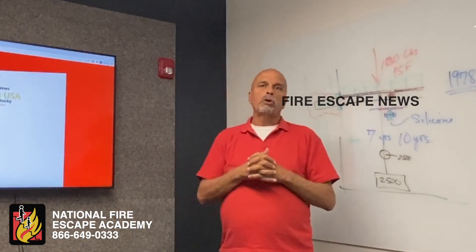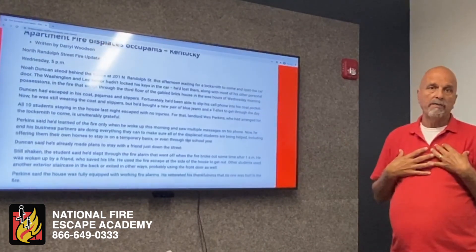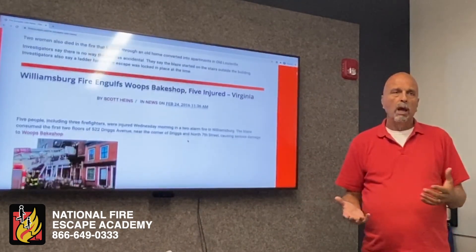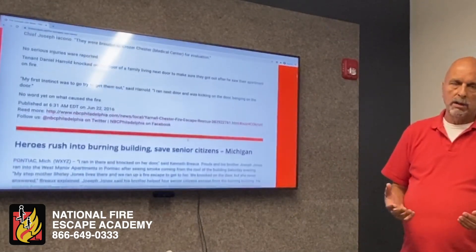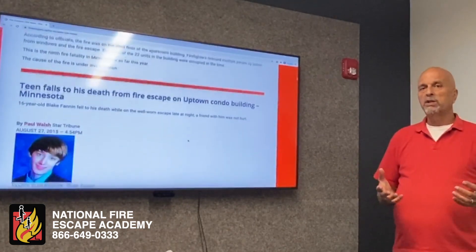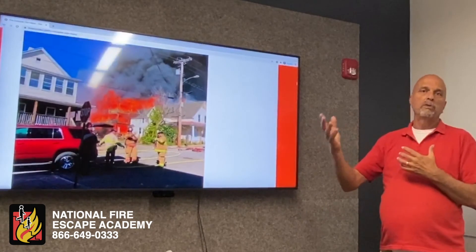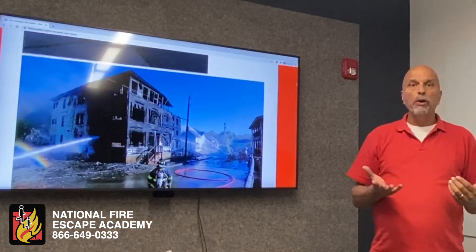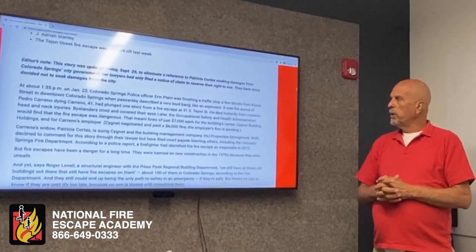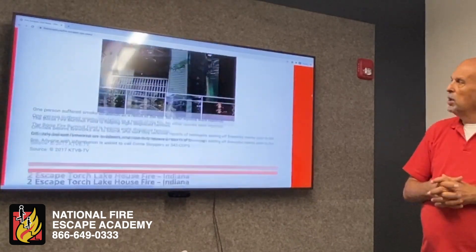Fire escape news covers stories from around the country of people injured or killed on fire escapes. We serve as expert witnesses on many fire escape fatalities, usually representing owners and victims — most often the victim. These are multi-million dollar payouts: some three million, some thirty million. In one situation in LA, the city was sued for fifty million dollars because someone was injured on a fire escape too close to power lines, reduced to thirty million — and we represented the city on that case.